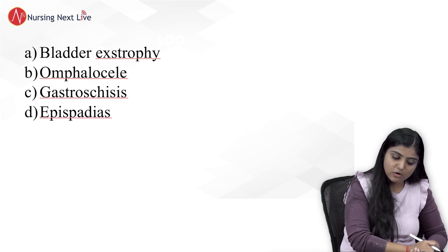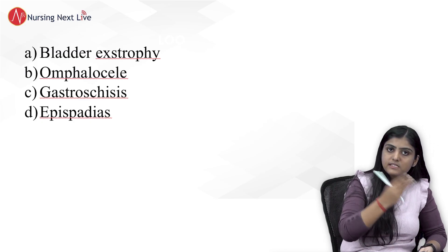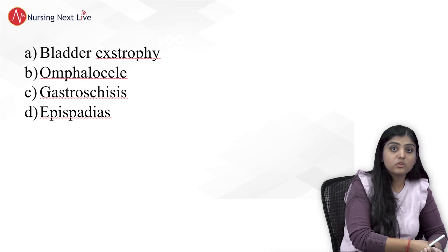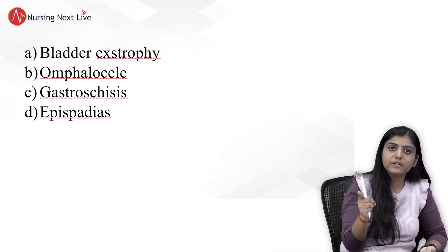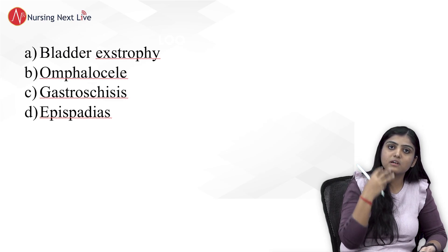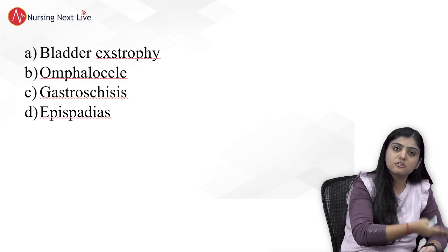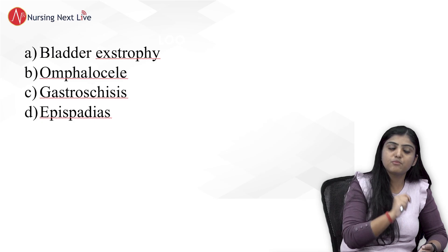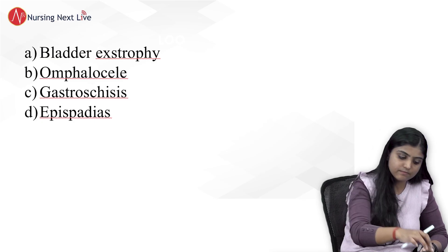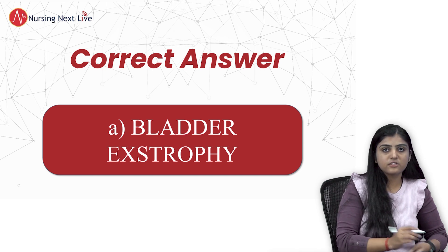There are four options: bladder exstrophy, omphalocele, gastroschisis, and epispadias. Giving you three seconds to identify the image. This is an IBQ — image-based questions are high-yield, important, and very scoring because with the image you can directly identify what it is about and score in a minute. Yes, the correct answer is bladder exstrophy.